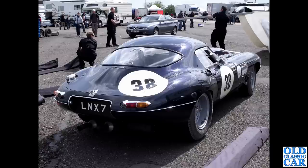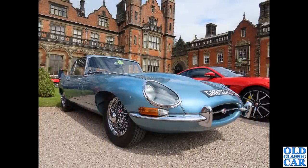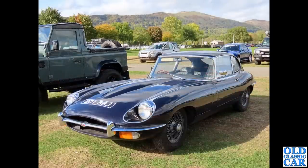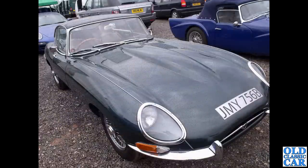Back to Capesthorne, a second view of the Series 1 2+2 — on a D-plate so 1966. Quite an early 2+2, as 1966 was the year the 2+2 version with the extra row of seats and high roofline was introduced. Down to Malvern in 2022 — a Series 2 2+2 on a J-plate. And JMY 756B dates to 1964, the last year of the 3.8.